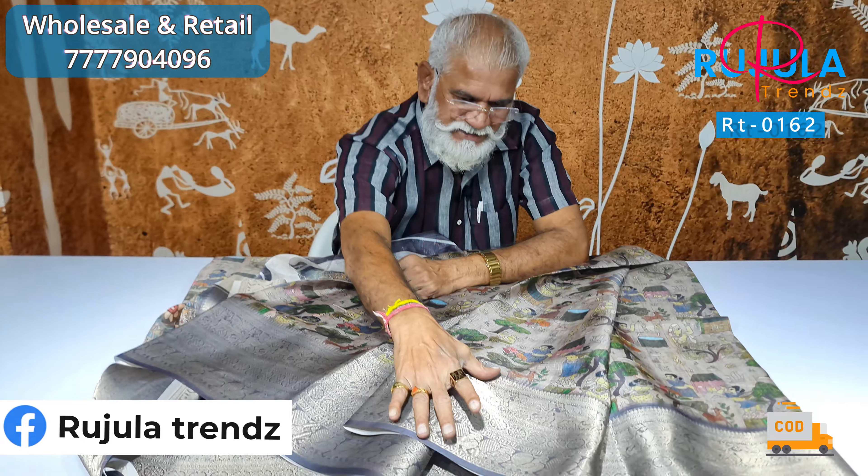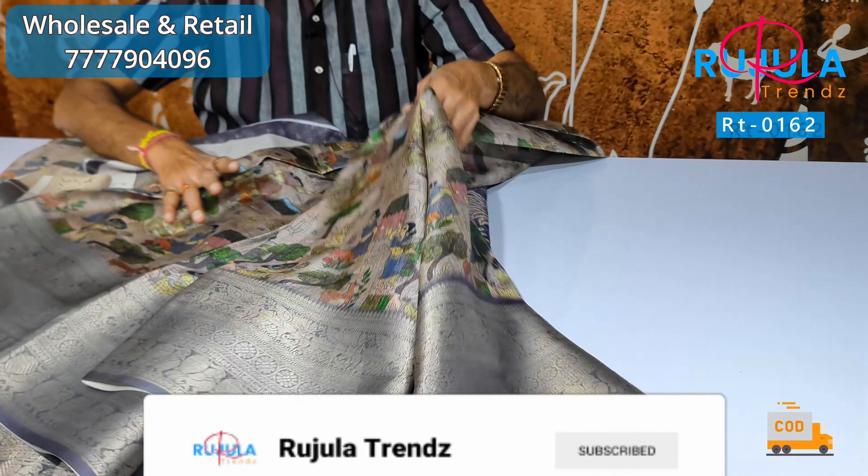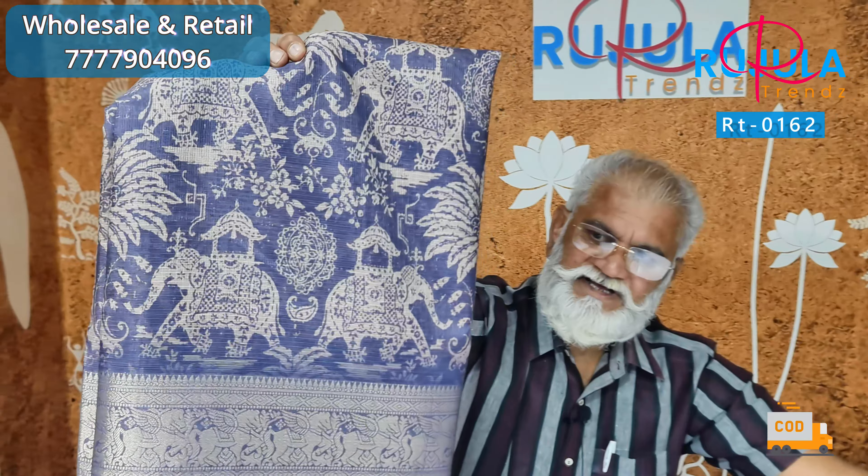You are using the jacquard border, and you also have a daily wash — full, guaranteed quality, lightweight quality. The next color is decent.